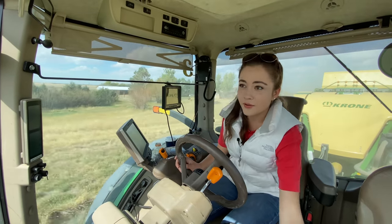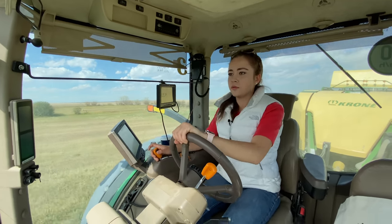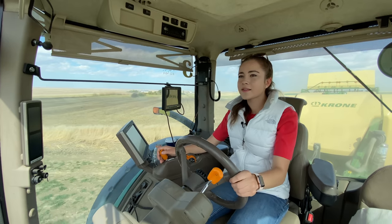I definitely had to slow down there — there was a lot of mud, so I drove around it. I didn't want to get stuck.